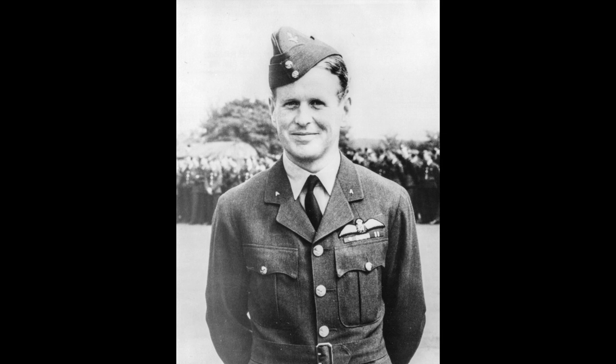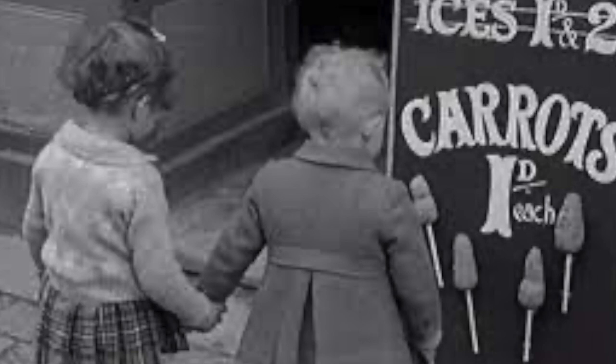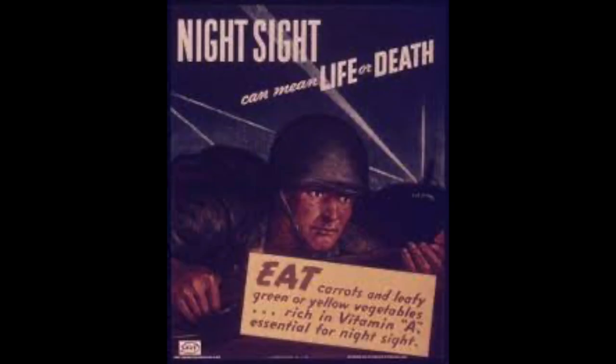In 1941, the British press was allowed to write about Cunningham's exploits. The Air Ministry did not want to allow the enemy to learn about airborne radar, but needed to explain his successes. They spread the story that he had a diet of carrots, which provided him with vitamin A to help his eyesight. The story that they put out was that I had exceptional night vision, and that in addition, we were able to improve or get the best out of our eyes at night if we had a vitamin which could be found in carrots.